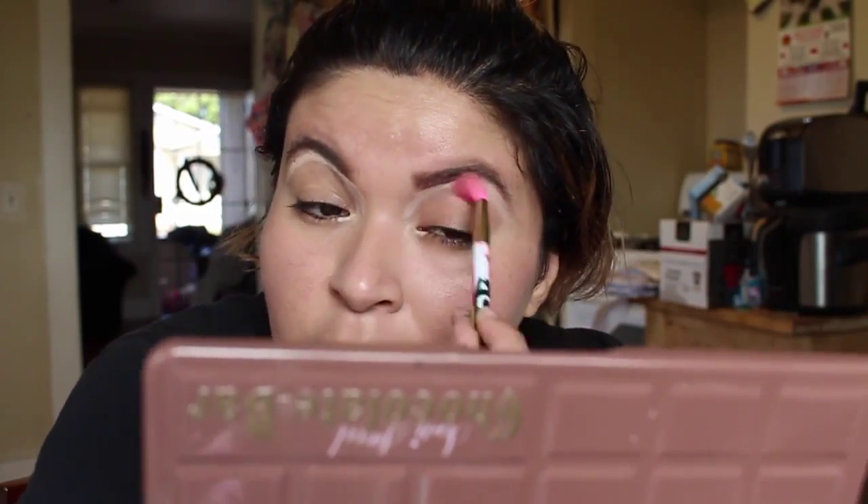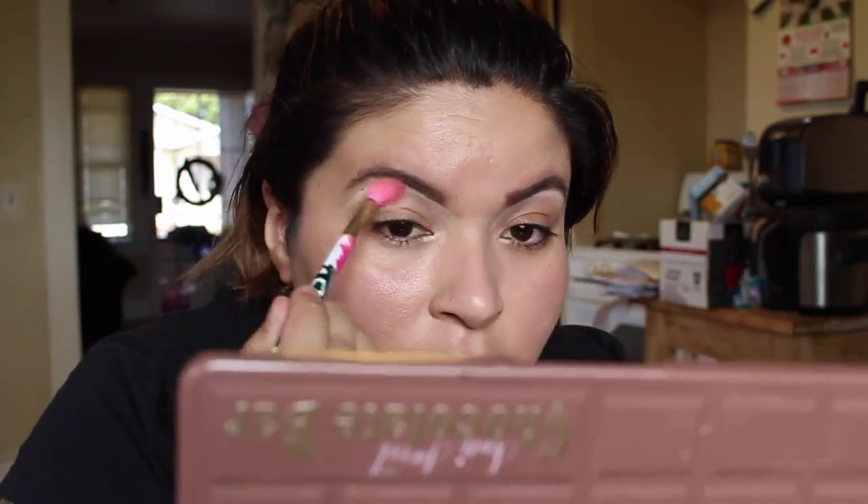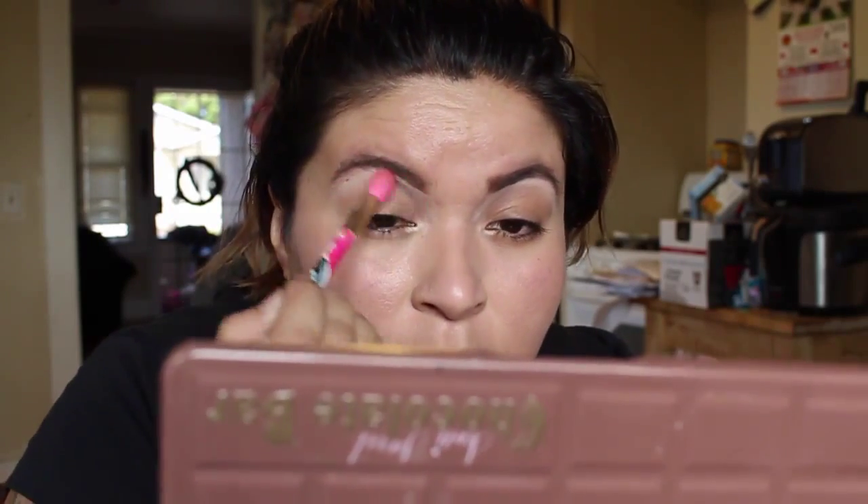Continuing on, I'm finishing up the other brow. Then I'm using the NYX Cosmetics Wonder Pencil in the color Light underneath my eyebrow to uniform them and make them look sharper and cleaner, also in the inner corner of my eye to make them look more open and fresh. Using a fluffy brush, blend all that out — it's okay to use your finger or a sponge too, whatever you have at home.